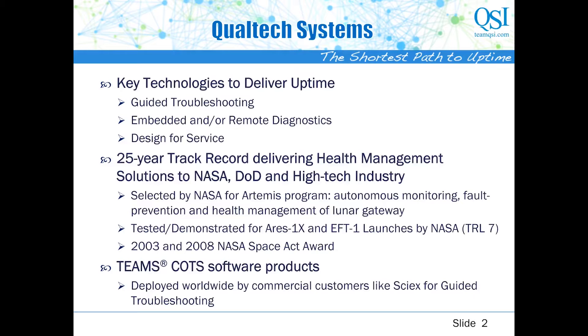We have been working with NASA for over 25 years, and have proven our solution in the ARIES-1X and EFT-1 launch programs, achieving a TRL level of 7. NASA is currently funding us as a game-changing development for health management of Lunar Gateway in the Artemis program. We are proud to bring you this experience and expertise and build you a fully capable health management in a box that you can deploy in a variety of platforms.